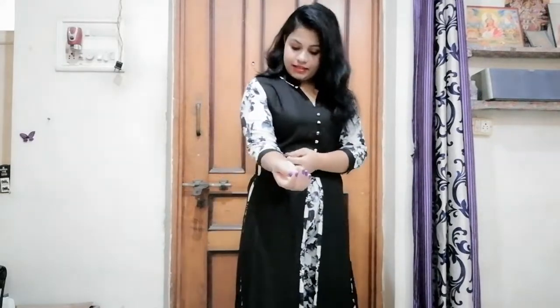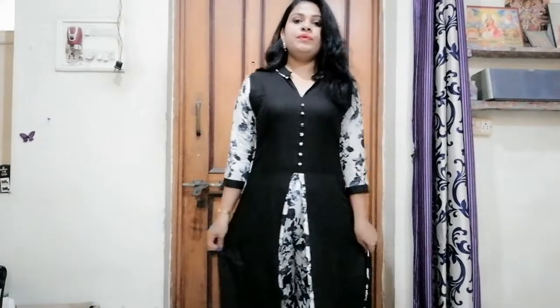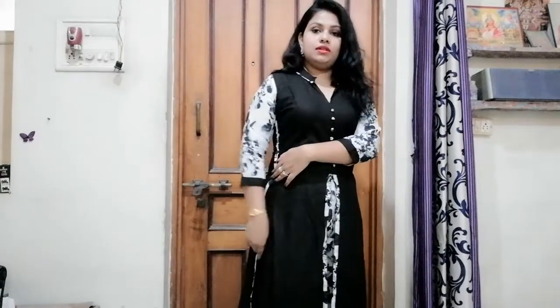I've tried on this kurti and this is how it looks on me. It comes with a V-neck and I really like the button details in the front. I really like the contrast sleeves which are similar to the plazo pattern, and the black piping details actually make it more stylish and structured. The plazo pants are also very comfortable. I really like this kurti a lot — it's better than my expectations.